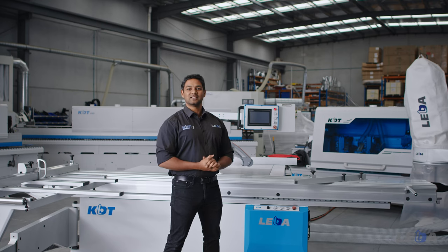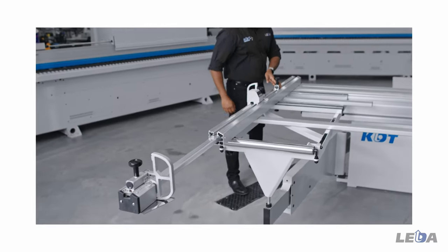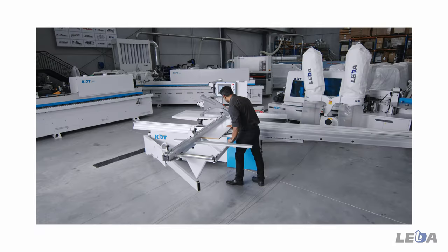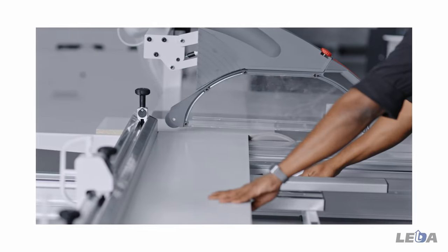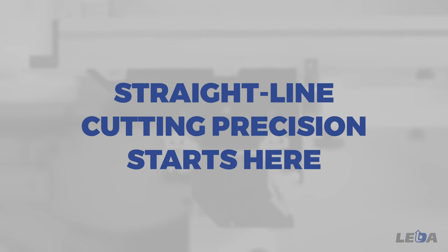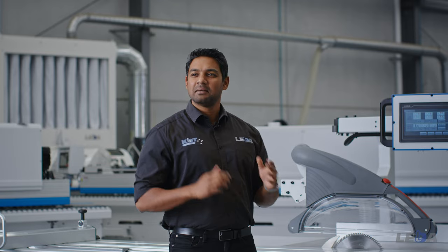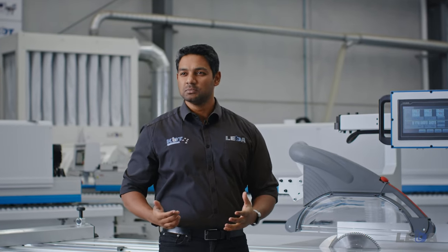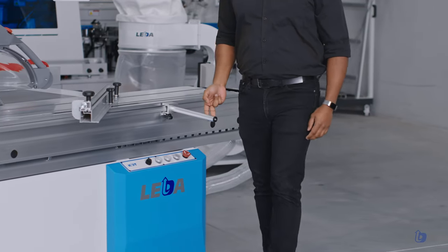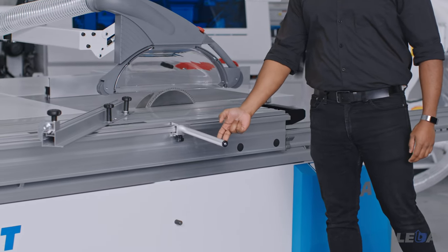Let's now take a detailed look at our KS-Series electronic panel saws. The sliding table is at the heart of any panel saw and must deliver straight-line precision and run smoothly even under heavy loads. KDT's system delivers with a proven carriage design built around thick, multi-chamber aluminium extrusions, large dumbbell rollers and hardened guide rails.